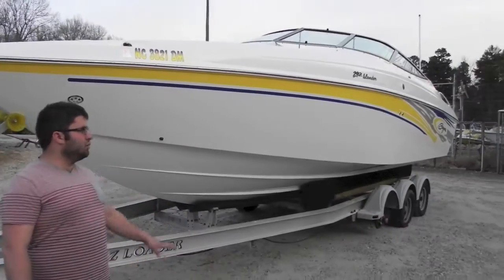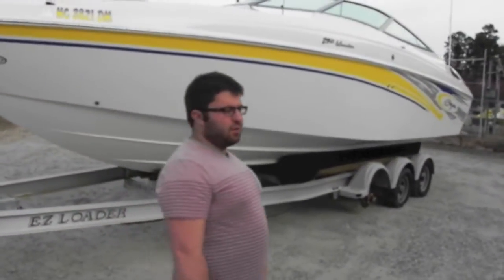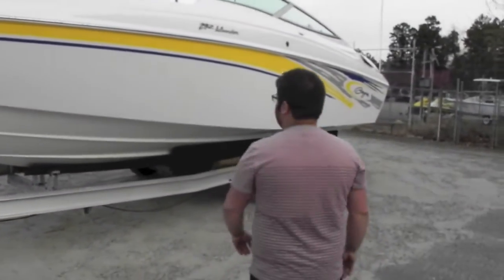Alright folks, we're back from Monster Marine. We have a 2004 Baja 292 Islander with the Merc Cruiser 496 Mag. It has 170 hours on it.